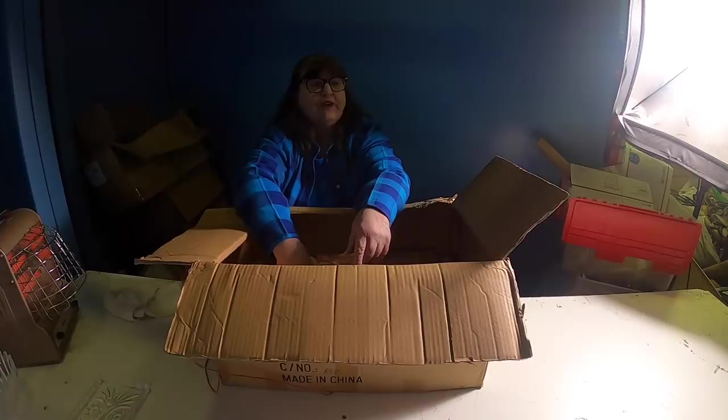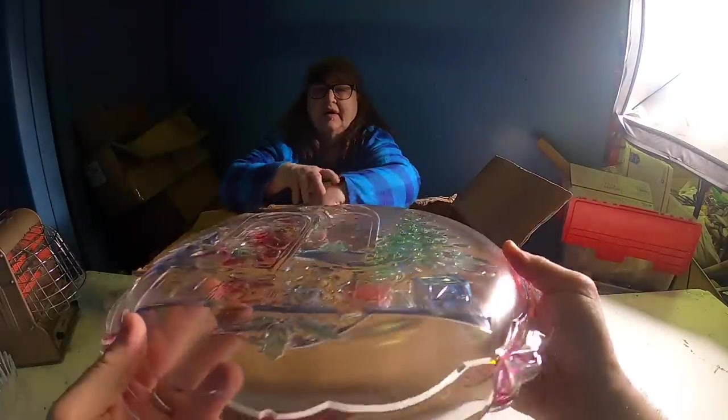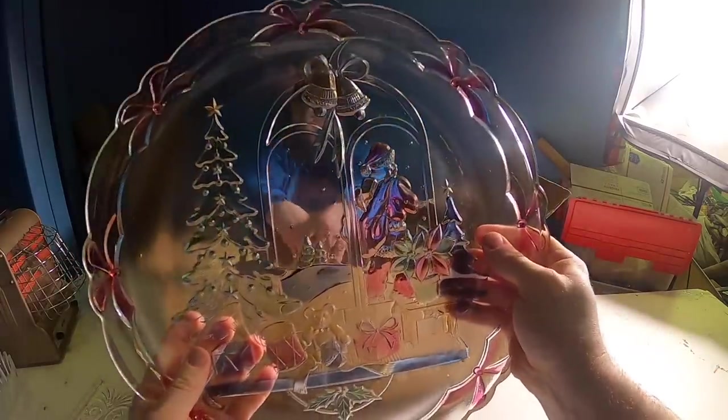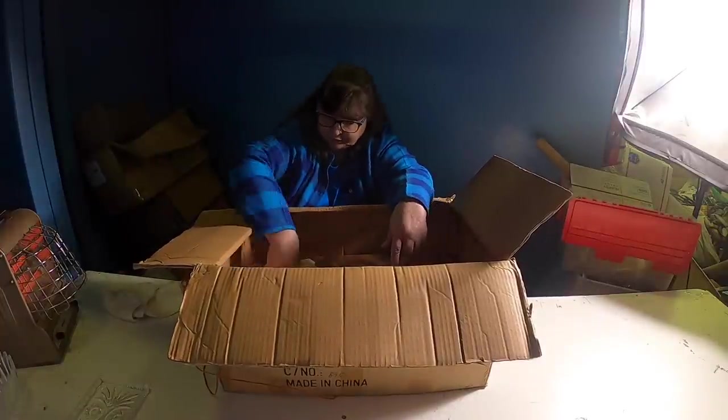Oh I do love it! It's got that raised painting - you can see through it, doesn't that make it look cool? Yeah, I saw you when you lifted it up - that is cool!